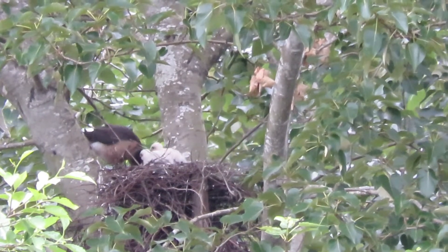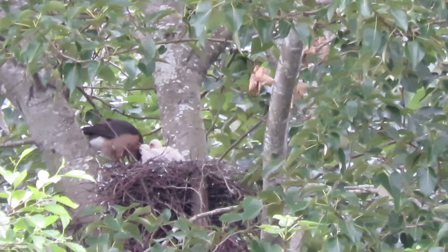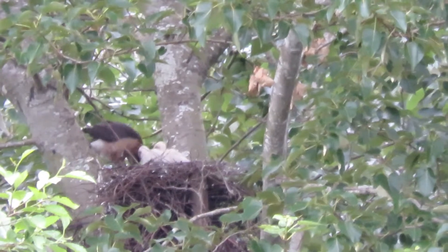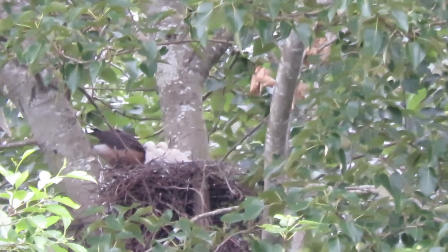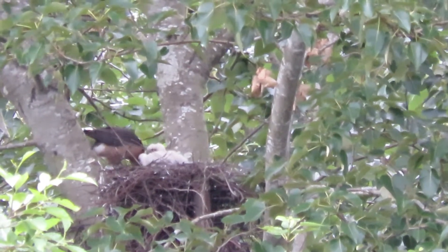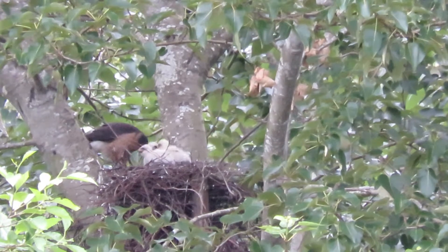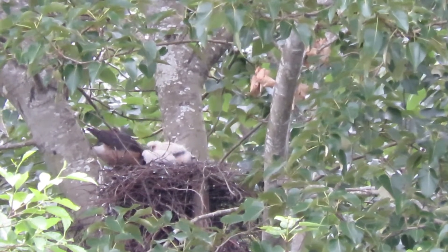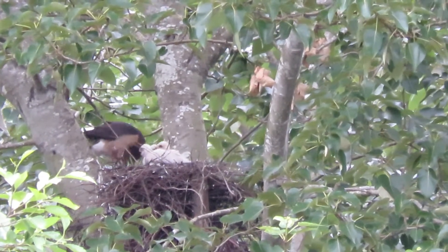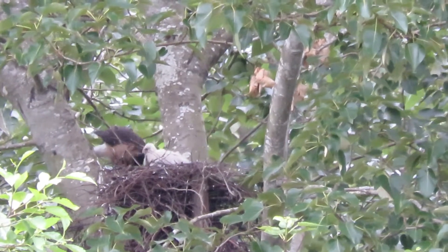7:37 in the morning, little guys are hungry. All night they go without food, and she's in the nest with them, keeping them warm and safe. So now is the time for breakfast, keep them well fed. She's stripping it off. I like how they all line up in their little positions there — one for me and one for you.